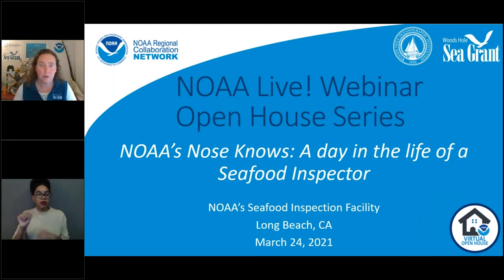During the month of March, the NOAA Heritage Program is helping us take you behind the scenes at six different NOAA facilities during our NOAA Open House series. We will travel — virtually of course — across the country to showcase some of the amazing places where our scientists, engineers, educators, technicians, and interns work. Today we're going to be visiting NOAA's Seafood Inspection Facility in Long Beach, California.